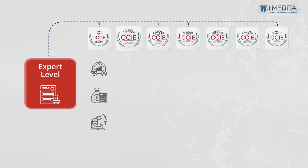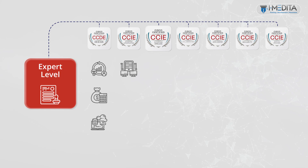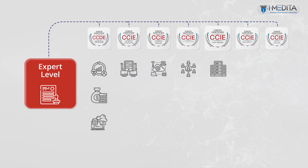Next is the CCIE Enterprise Infrastructure certification. This certification will prove your skills with complex enterprise infrastructure solutions. The CCIE Enterprise Wireless certification proves your skills with complex enterprise wireless solutions. The CCIE Collaboration certification proves your skills with complex collaboration solutions. Achieving CCIE Data Center certification proves your skills with complex data center solutions.